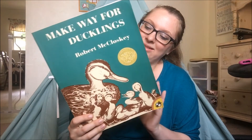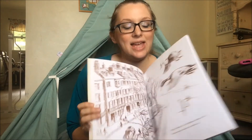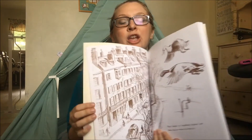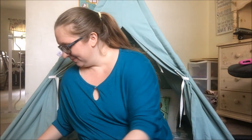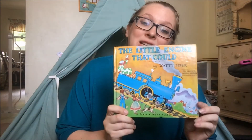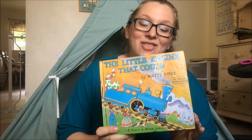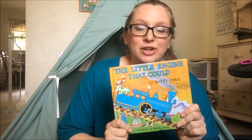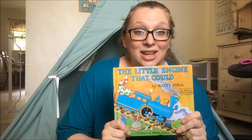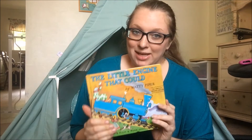I have Make Way for Ducklings. This one does not have color illustrations, but I think that's kind of neat — it's fun to expose your child to different types of illustrations. Of course, I have to mention The Little Engine That Could. If you'll notice, several of these books do have themes of perseverance — teaching our children that they can do things that are hard, things that they think they might not be able to do.